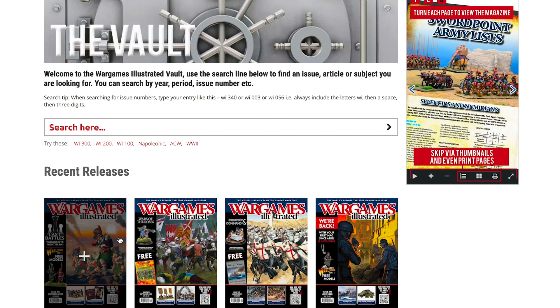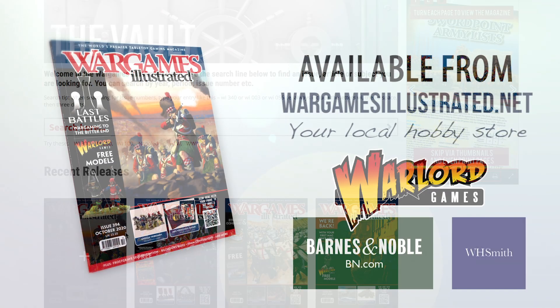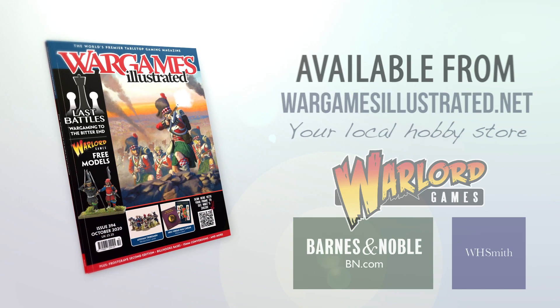Don't forget WI Prime members can view this issue online now, along with 30 years of back issues via the Wargames Illustrated vault.